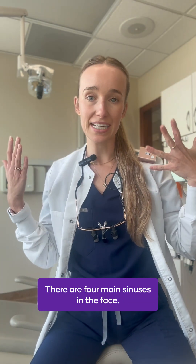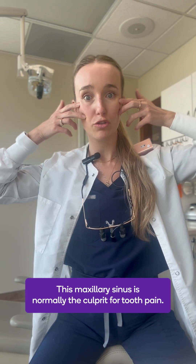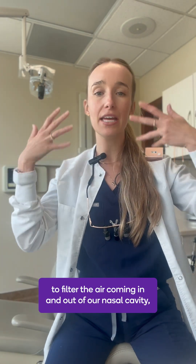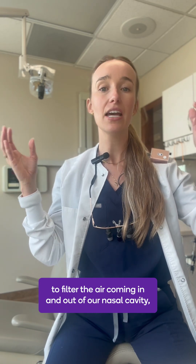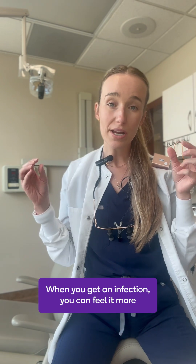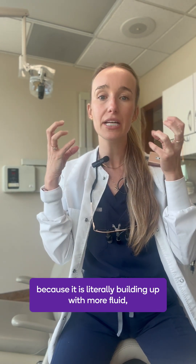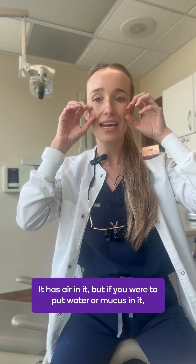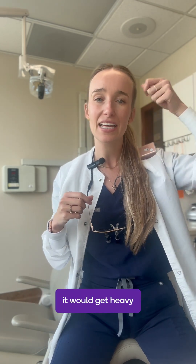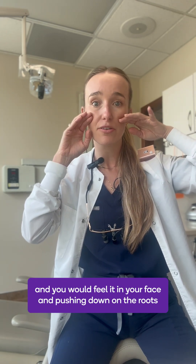There are four main sinuses in the face. The maxillary sinus is normally the culprit for tooth pain. The purpose of the sinus is to filter the air coming in and out of our nasal cavity and to produce mucus to help clean out the nose. When you get an infection, you can feel it more because it is literally building up with more fluid, almost like a balloon — if you were to put water or mucus in it, it would get heavy and you would feel it in your face, pushing down on the roots of your teeth.